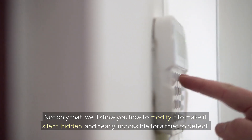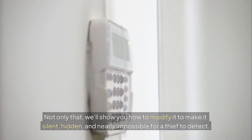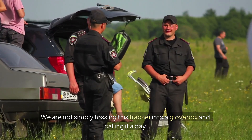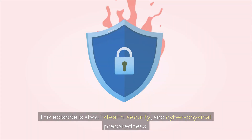Not only that, we'll show you how to modify it to make it silent, hidden, and nearly impossible for a thief to detect. We are not simply tossing this tracker into a glove box and calling it a day. This episode is about stealth, security, and cyber-physical preparedness.